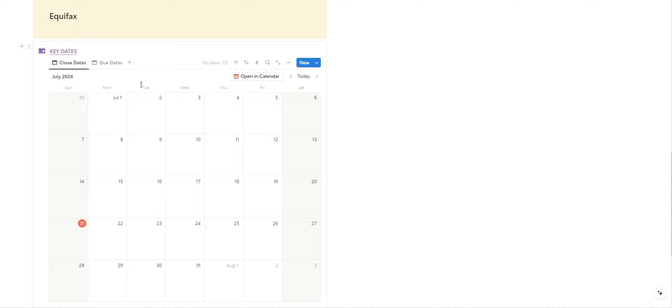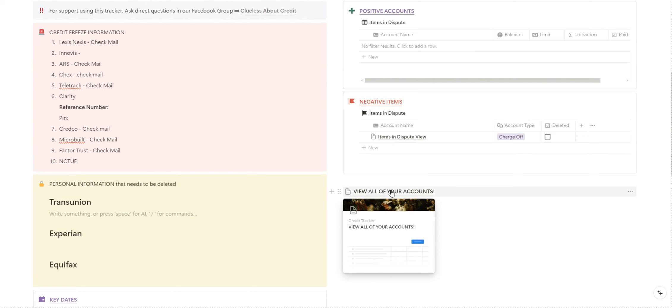If you use Smart Credit, which I personally recommend, you won't need the calendar reminder because Smart Credit automatically emails you when it's time to pay your bills. But if you don't use it, here is a workaround. I'm briefly going to show you how to set up all of your accounts.